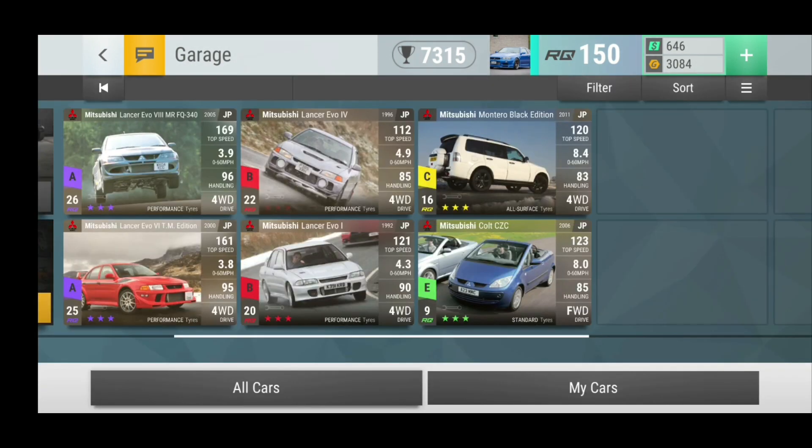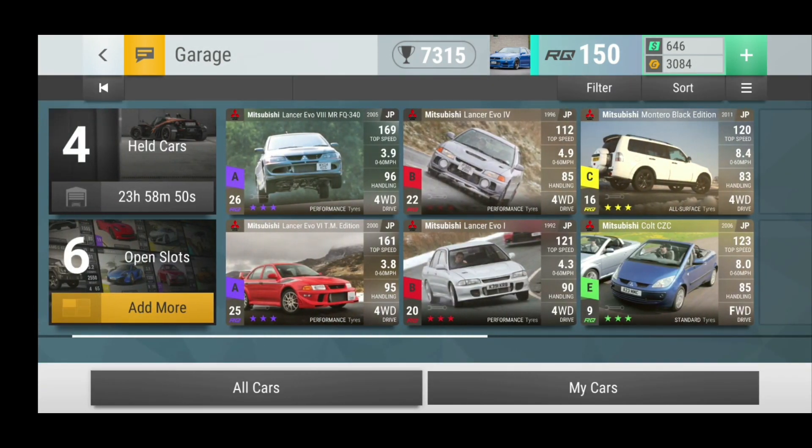So good! Such a nice addition to the Mitsubishi Garage. Very, very nice!